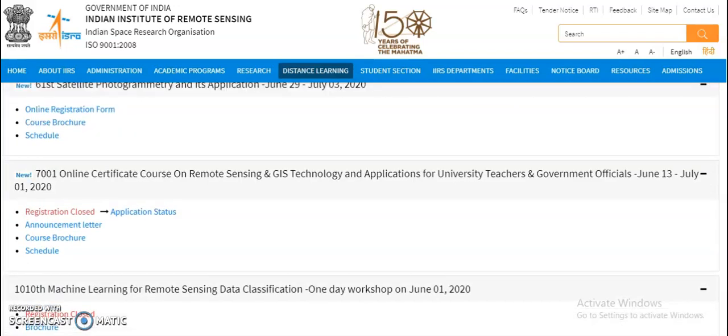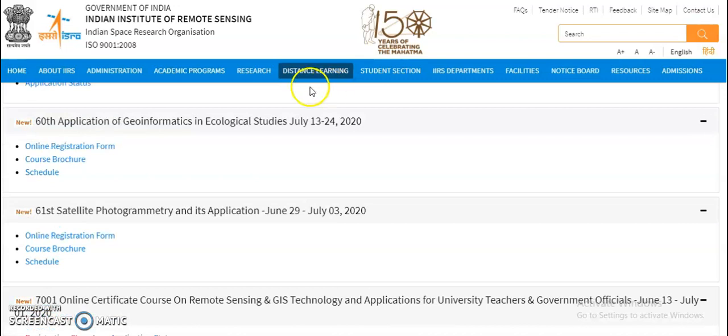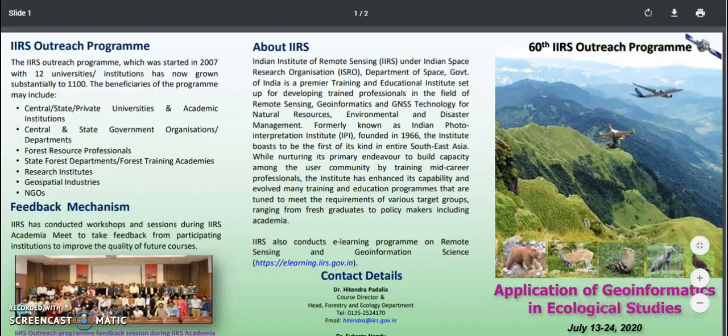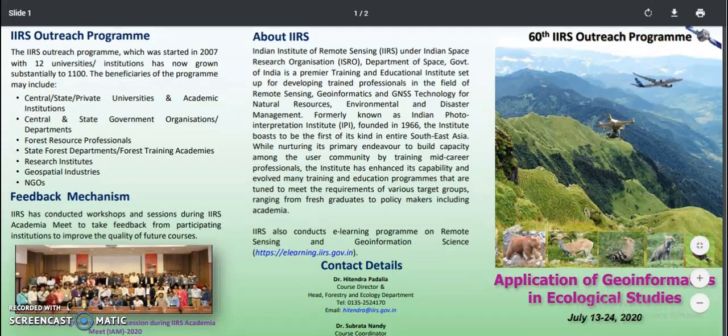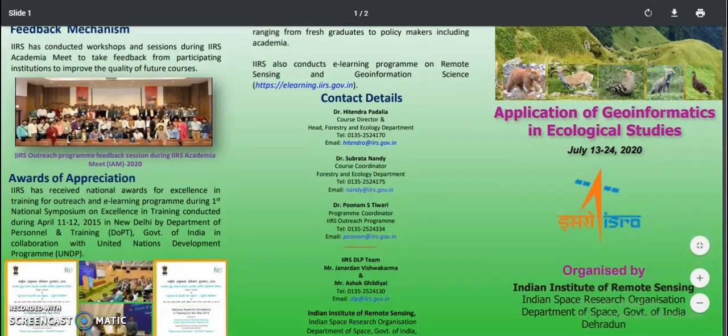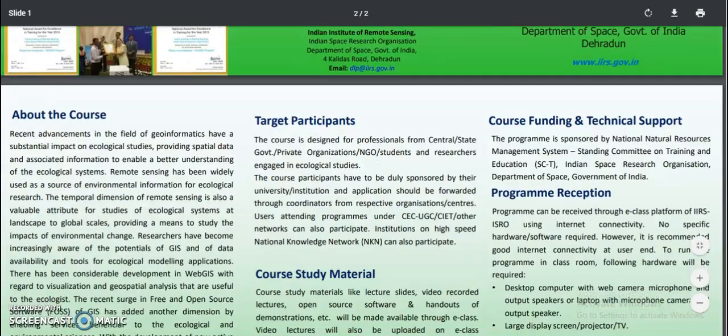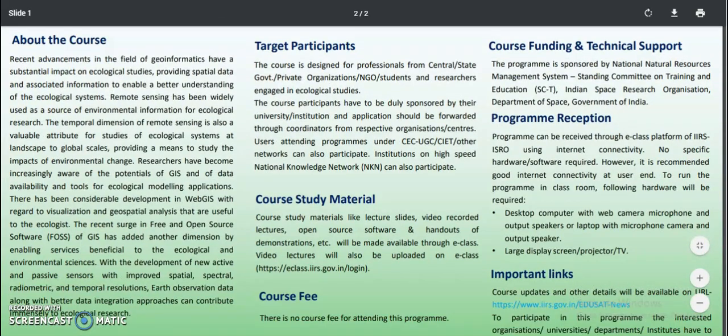If you want to check details, go to the course brochure. From the course brochure you can get details in brief. The first course runs from July 13 to 24, organized by ISRO. The target applicants are professionals from central, state, or private organizations, NGOs, students, and researchers engaged in ecological studies.